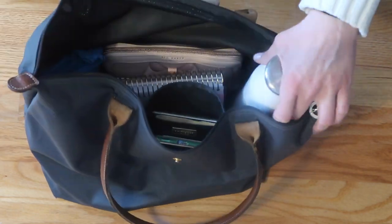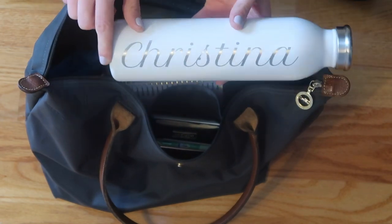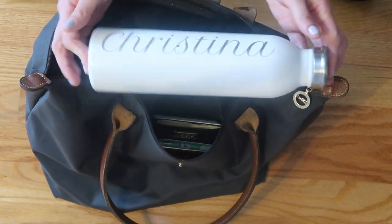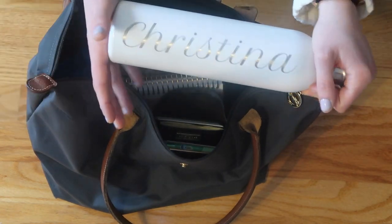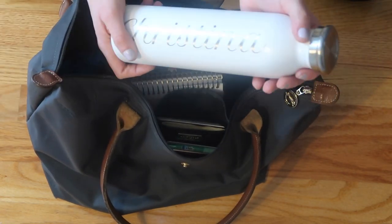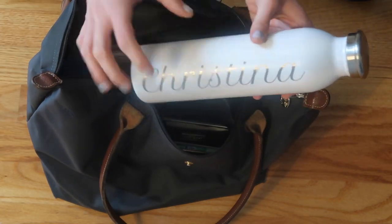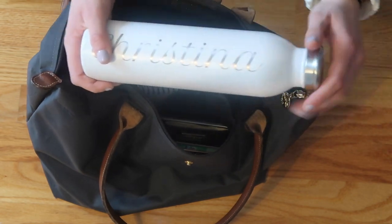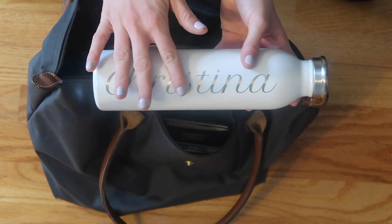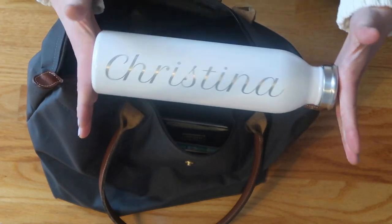First, I obviously have a water bottle. This one has my name on it — I believe it was from Etsy, it was a bridesmaids gift from my cousin's wedding. It's the Swell style with stainless steel. I put water in it if I get thirsty on the bus and I also use it throughout my workday — I keep it on my desk. Have to have a water bottle.